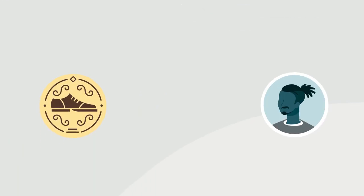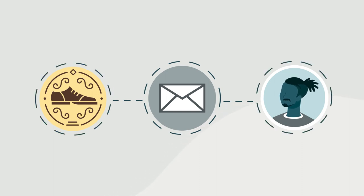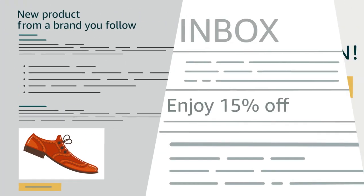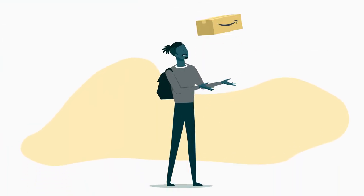For the first time ever, take advantage of email marketing to help strengthen the customer-brand relationship and provide inspiration-driven shopping experiences. Send new product launch announcements, offer promotions, inspire repeat purchases, and more to help drive brand loyalty in Amazon stores.